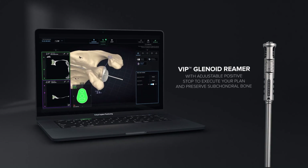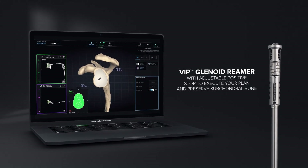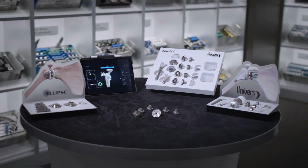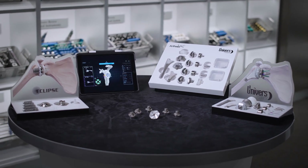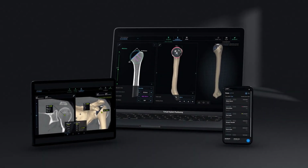And with the new VIP Remark, you can ensure that your depth of glenoid ream in surgery matches the depth you planned. Backed by clinically proven implant systems with the largest range of lateralization options tailored to each patient. This is VIP.